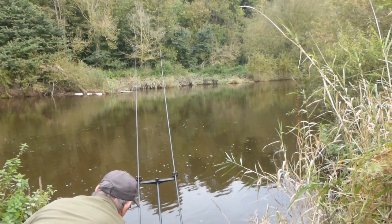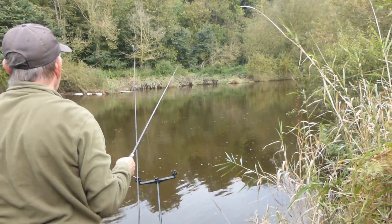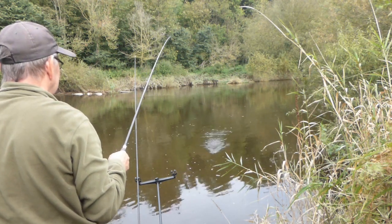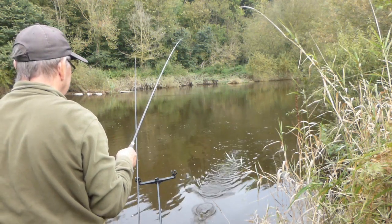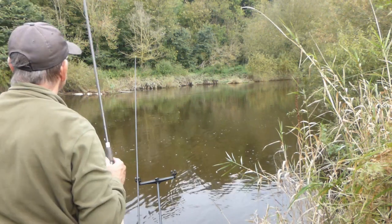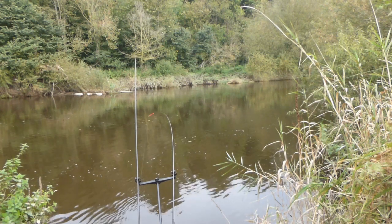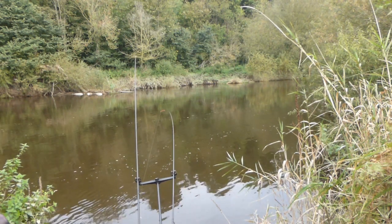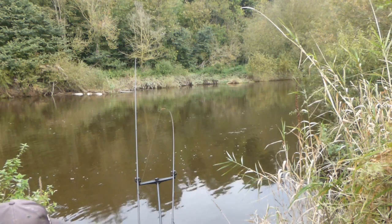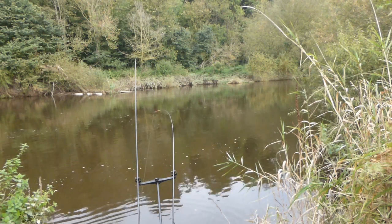It seems to be doing okay now. I'll just retrieve the downstream rod — had a little indication there before. Now there's a fish on! I hadn't actually seen the bite properly so it's a bit of a surprise. And it's a little gudgeon. Just plop it back in the river and let it go. We'll get ready for the next cast and hopefully we get some more.